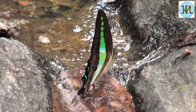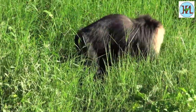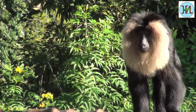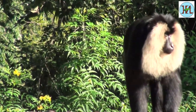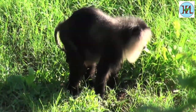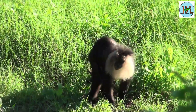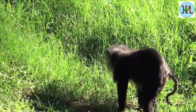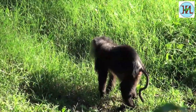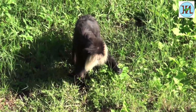The lion-tailed macaques are one of the rare yet primary attractions for wildlife lovers coming to this area. These macaques have black hair, but their outstanding characteristic is the silver mane surrounding their head from cheeks to chin, which gives them the characteristic of the lion. Also, their tail has a black tuft at the end, which makes it similar to that of the lion — and thus these primates are given the name lion-tailed.